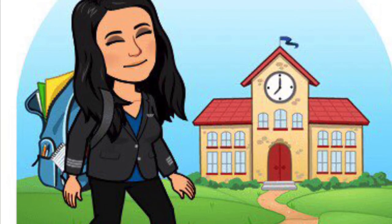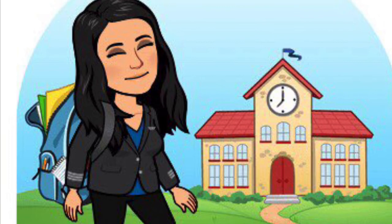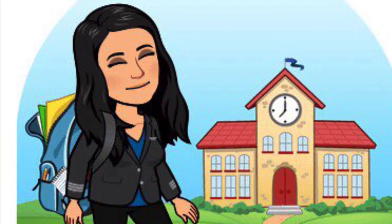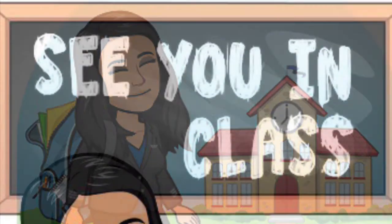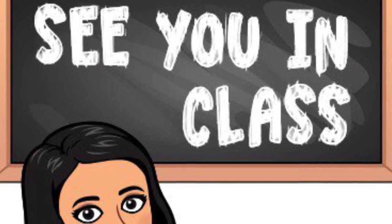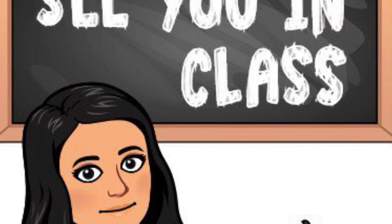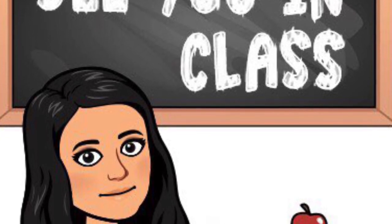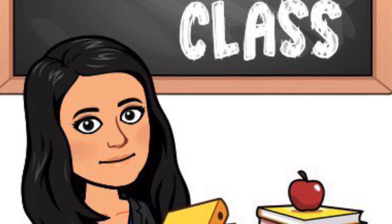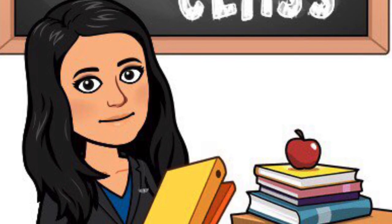All right, boys and girls, I hope that you are able to use one or even both of these two calming strategies whenever you're feeling sad, mad, nervous, or frustrated. I hope that you will share with me when I meet with you in your classes on Thursday and Friday — I hope you will share with me if you have used these. Take care, everyone, and we will see you soon.